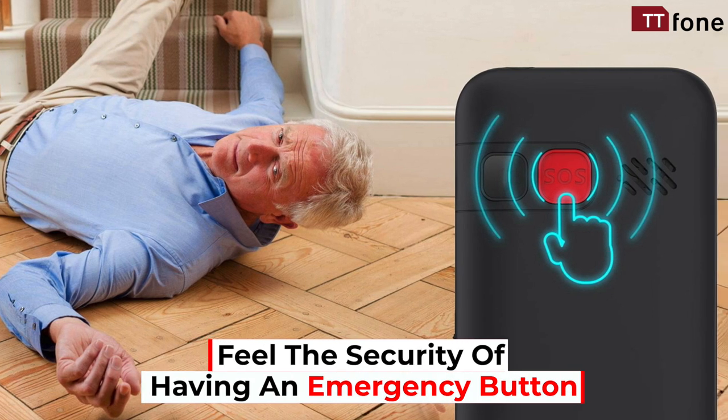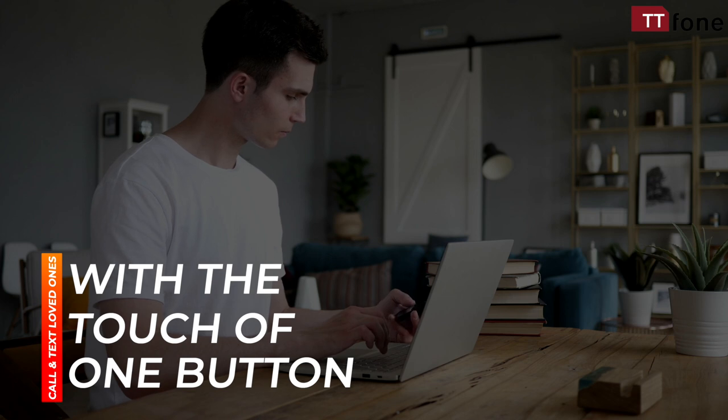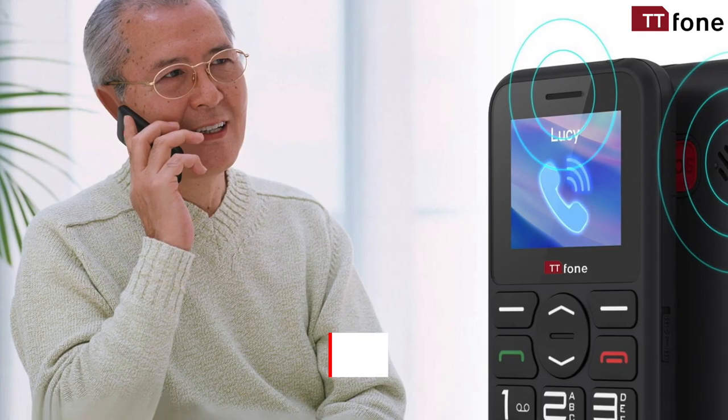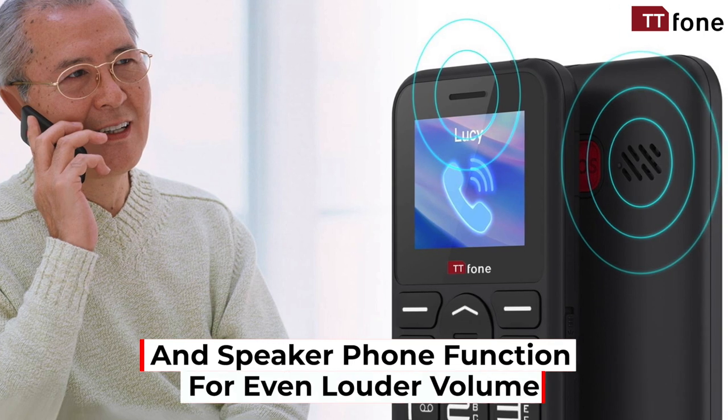Feel the security of having an emergency button that will call and text friends and loved ones with the touch of one button. It has an extra loudspeaker for calls and speakerphone function for even louder volume.